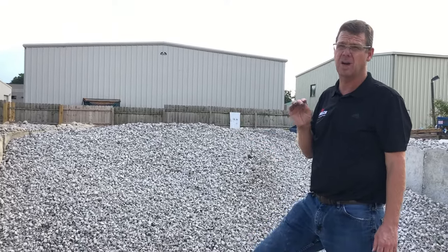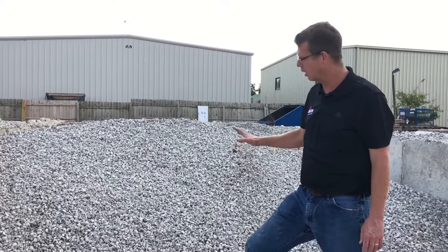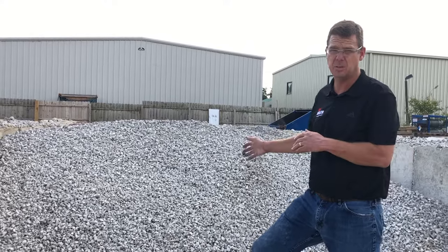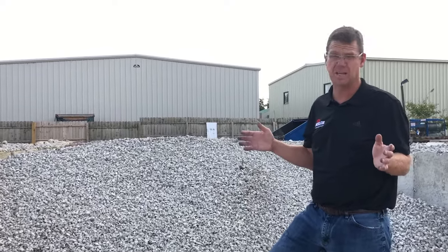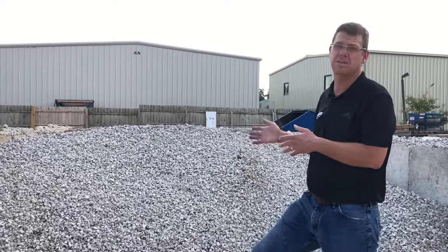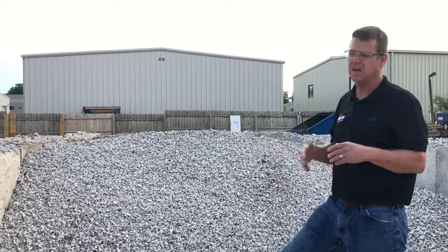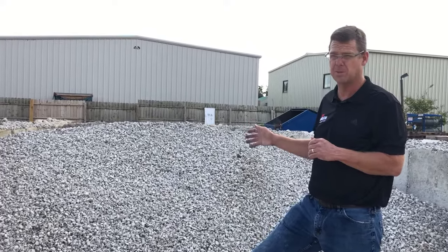A ballpark estimate is 110 to 120 square feet at two inches deep per ton for general estimates. For patios on our installations, we use a simple 50 square feet per ton — we say 50 because we need to go four inches deep and we don't want any variables that would leave us short or account for slight over-dig. So if we have a 400 square foot patio, we know we need eight tons. When doing four inches of patio, assume 50 square feet per ton as a ballpark. For all other applications, it's okay to use 110 to 120, but as a general rule, use 50 square feet per ton.